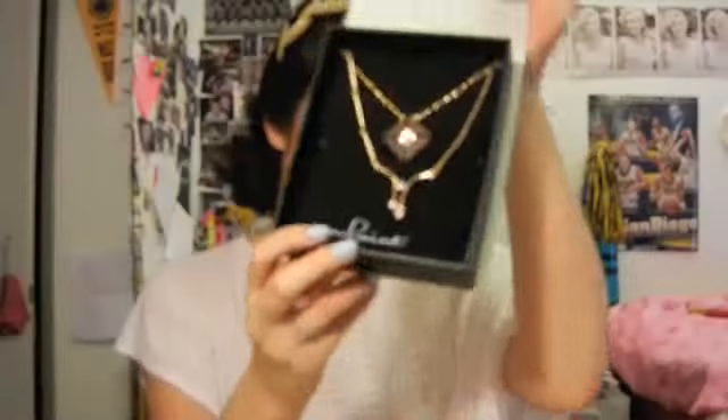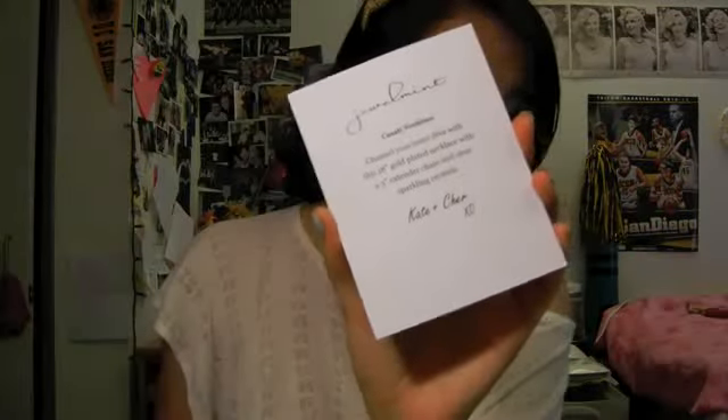Then there's this other necklace underneath it — yes, there are two separate necklaces. That one is called the Cassati necklace, I believe. It says: 'Channel your inner diva with this 18 inch gold plated necklace with a 3 inch extender chain and clear sparkling crystal.'